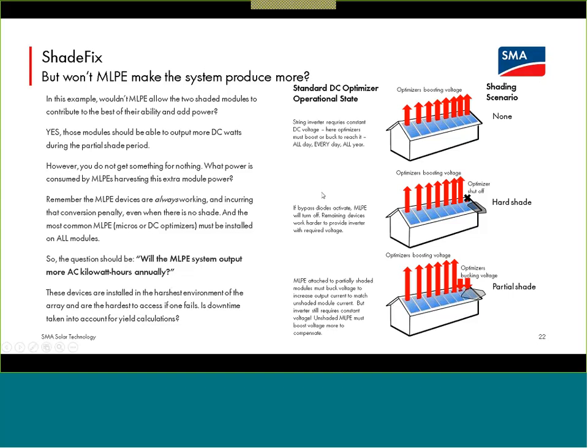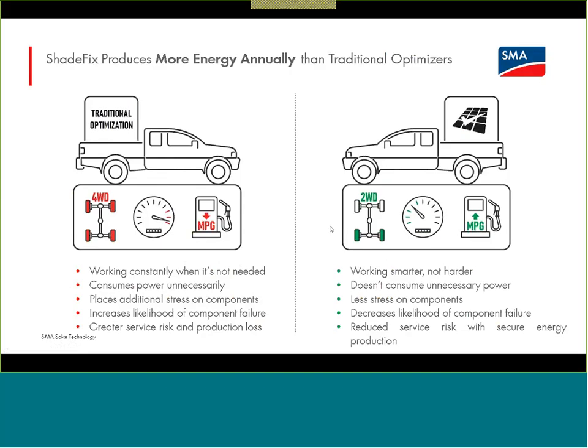I like the always-on four-wheel drive analogy from the ShadeFix white paper. Having that DC optimizer or microinverter behind each and every module — a complex device always working whenever the system's making power — is like an always-on four-wheel drive. There is a fuel efficiency penalty associated with driving each wheel individually. Fuel economy in the truck analogy, or AC kilowatt hours in the PV analogy — it costs something to run those devices. ShadeFix is more like an on-demand four-wheel drive that periodically checks to make sure you're on the smoothest road to maximize fuel efficiency — maximizing the AC kilowatt hours coming out of the inverter.